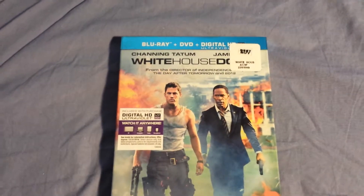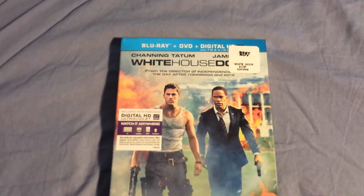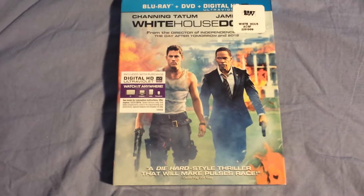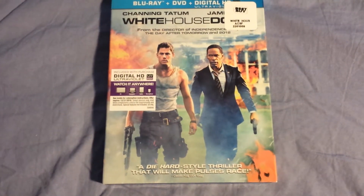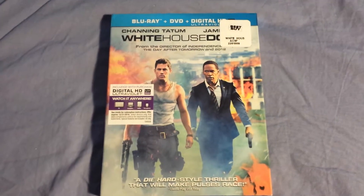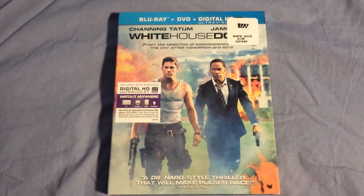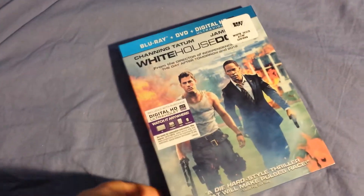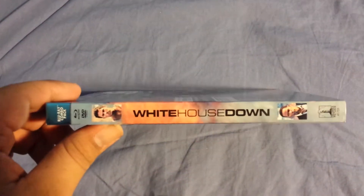This is the Blu-ray, DVD, and digital copy. Pretty good actors. This comes with the UltraViolet. It says 'a Die Hard style thriller that will make you pulse-race.' I like the cover a lot — it looks pretty sick. I heard it's supposed to be pretty funny. I did see the trailers for it and they looked pretty funny. On the side it says White House Down — pretty nice.